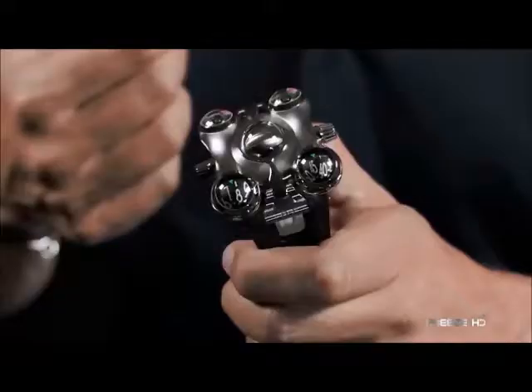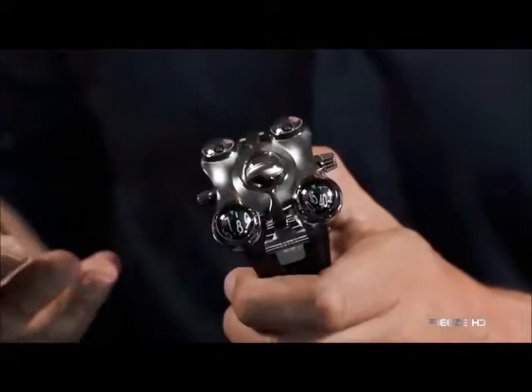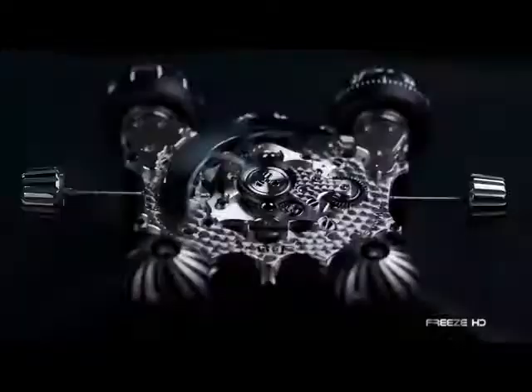Each corner of the watch houses four spheres: the bottom left one displays the hours, and the bottom right one the minutes. The duo of spheres at the top of the watch house spinning turbines. Spinning at the heart of the Space Pirate is a central dome, which accommodates a flying tourbillon, available in a range of materials.